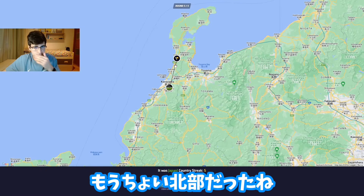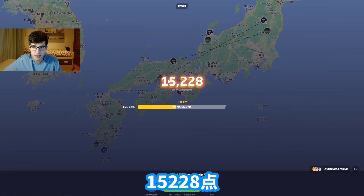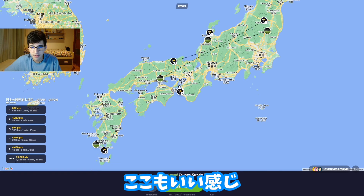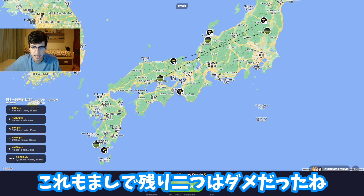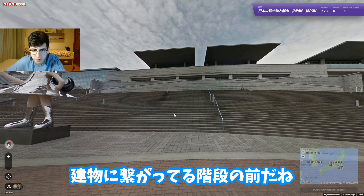It was a bit further north - I did consider that region. I scored 15,228. I made a very good guess there, then two very bad guesses. Now we're in front of a building - at the main stairs - and there's this statue. I don't know how to describe it.